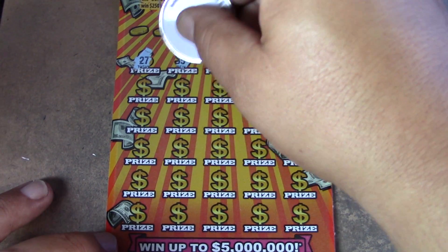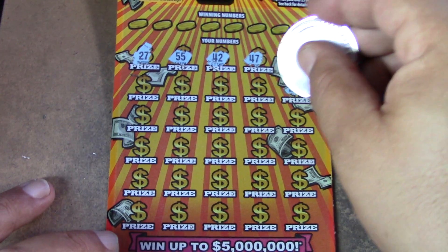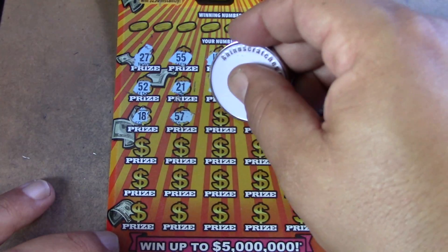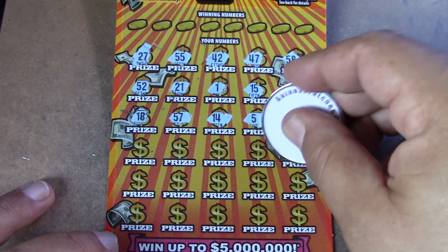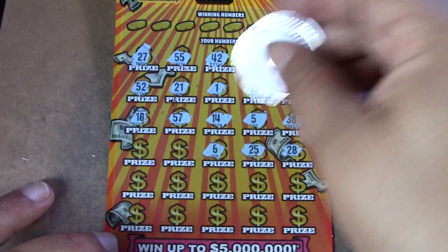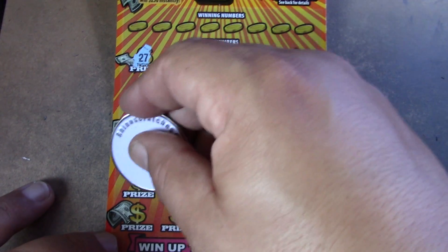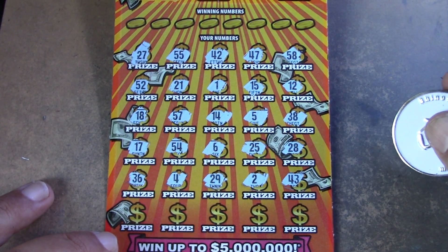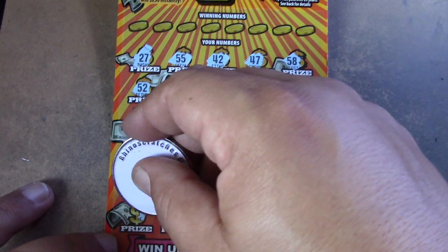Same thing — matching numbers or multiplier. Let's go symbol hunting since we didn't win on the last ticket. 27, 55, 42, 47, 50, 58, 12, 15, number 1, 21, 52, 18, 57, 14, 25, 38, 28, 54, 17, 36, 4, 29, deuce, 43, 16, 23, 9, 37, and a 31.